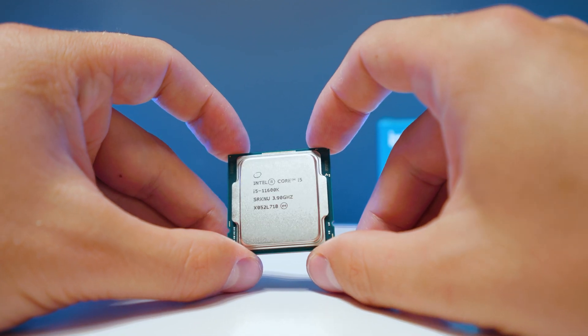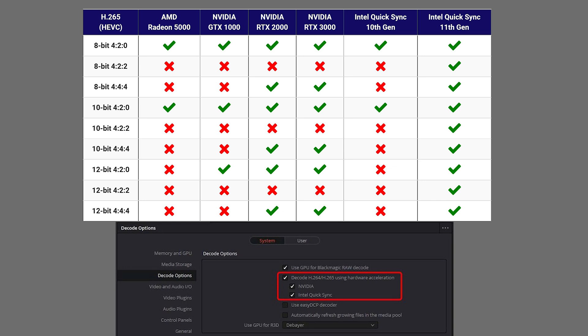The 11th gen also has a secret feature not talked about much: hardware decoding for DaVinci Resolve on H.265 codecs. Usually Nvidia or AMD graphics cards only have 4:2:0 acceleration for H.265, but this 11th gen processor can hardware-accelerate via its iGPU basically whatever H.265 codec you have, playing it back very smoothly. So if your workflow involves a lot of H.265 codecs in DaVinci Resolve, this is a killer feature on a $300 CPU.